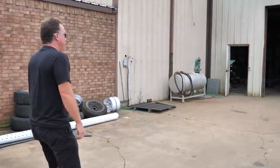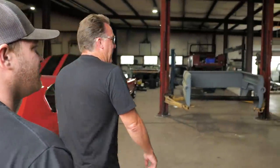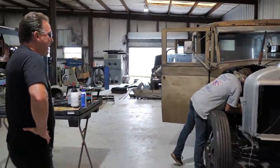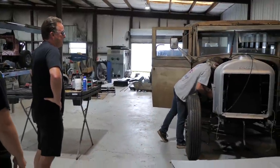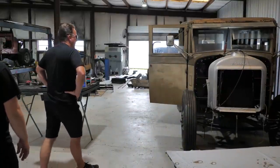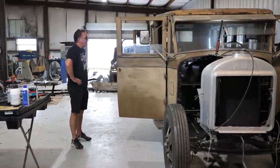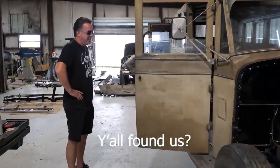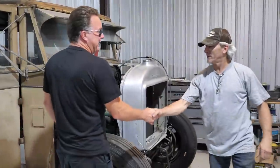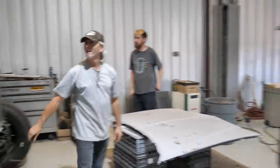Good morning. How are you, sir? We found you — not quite in the middle of nowhere, but nearly. Hi, Dennis Collins. Ricky Rich. Nice to meet you. Alex Bowling. Nice to meet you. My son, Connor Collins.